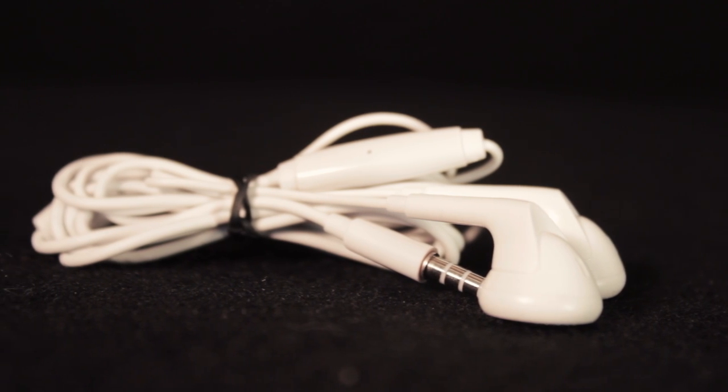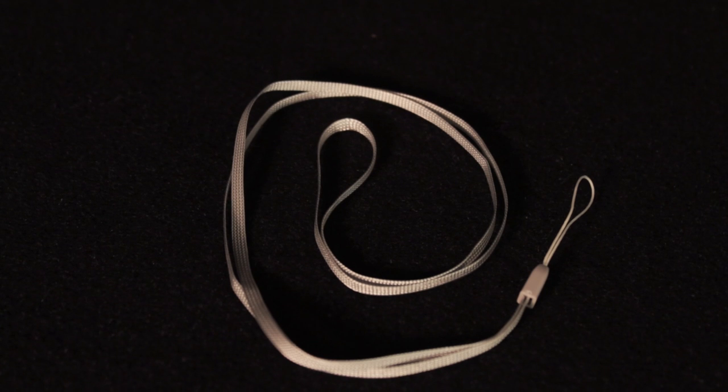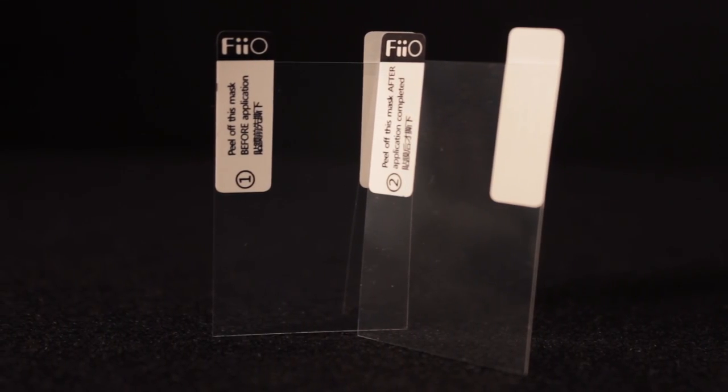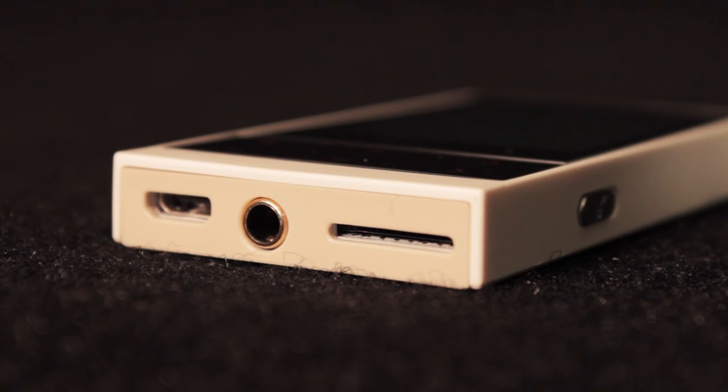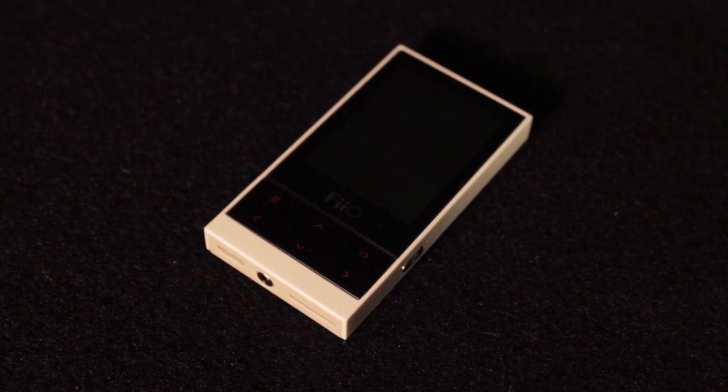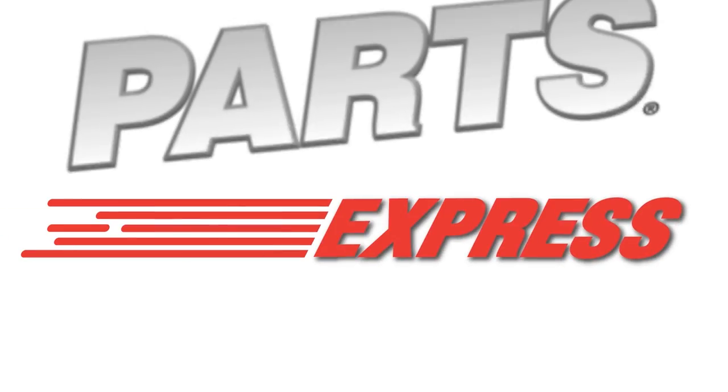The M3 comes with headphones, a USB cable, a lanyard, and two bonus screen protectors on top of the one they already have on the device, allowing you to feel a little bit more comfortable with carrying it around. The FiiO M3 is a powerful and tiny music player that you really can't beat, especially for the price. Check it out right here at Parts Express.